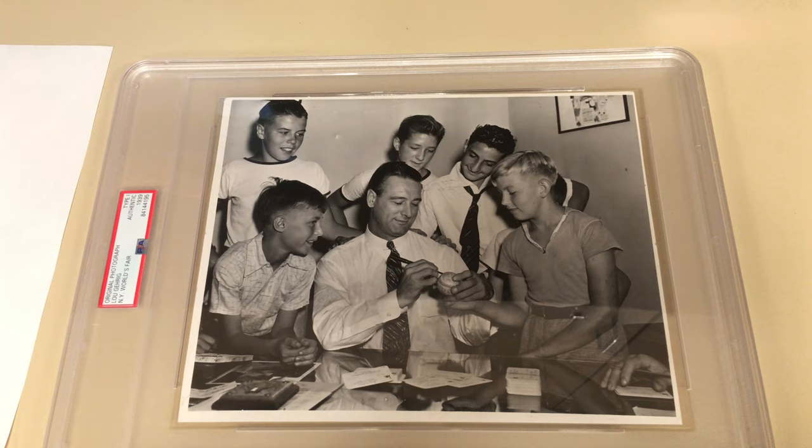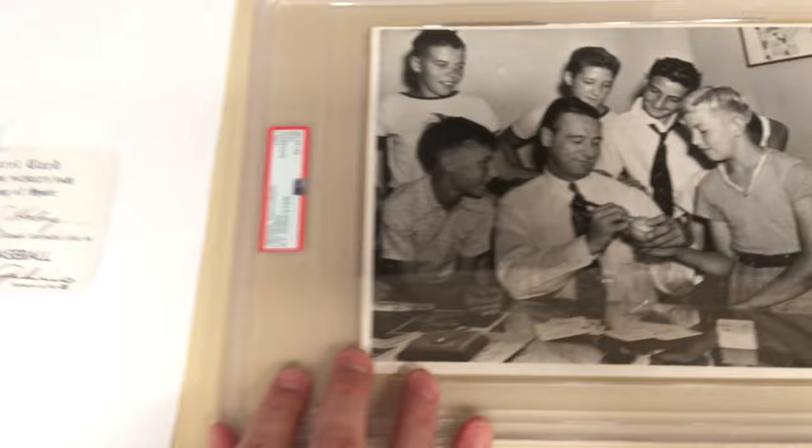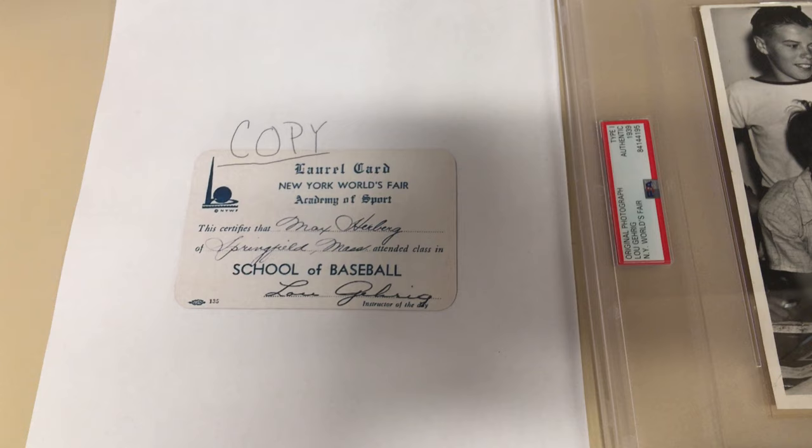Another really cool thing about the photo — if you zoom in down here, you'll see these little cards. These are called Laurel cards. We printed out a copy and blew one up here. So that's the New York World's Fair — they have the logo and the trylon in the top left corner. It just certifies that the student, in this case Max from a city and state, attended the School of Baseball at the 1939 World's Fair, and the instructor that day was Lou Gehrig.